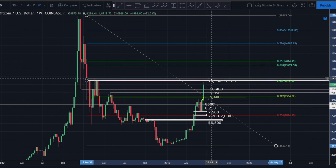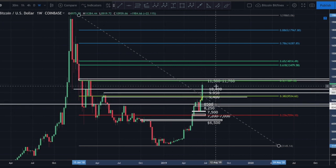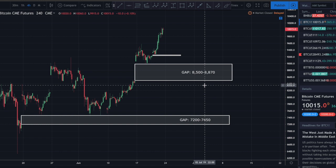Anytime you see something like that you want to take notice - these are the things that will point out good entry and exit points. Now, could price just shoot through this like it shot through 10,000? Yes, absolutely - this is cryptocurrency, and the only thing consistent about cryptocurrency is it consistently surprises. But probability says we will at the very least get some kind of rejection off here - at least a 15-25% correction. I'm still looking for that 35-45% correction, and we are long overdue.